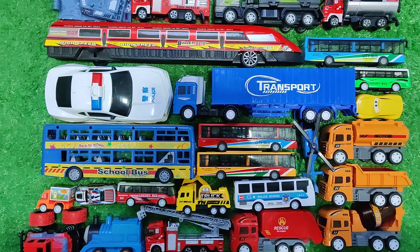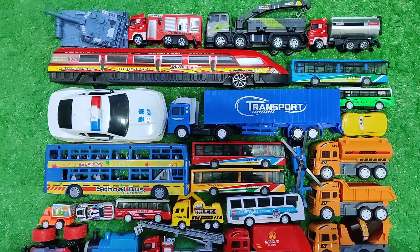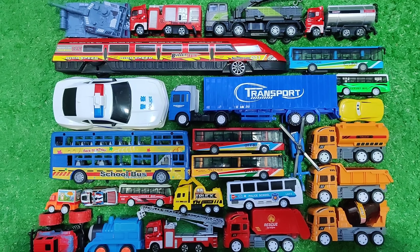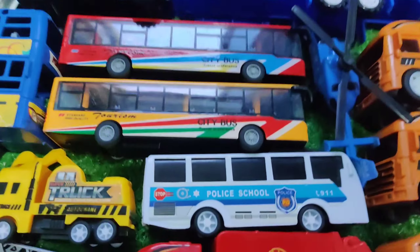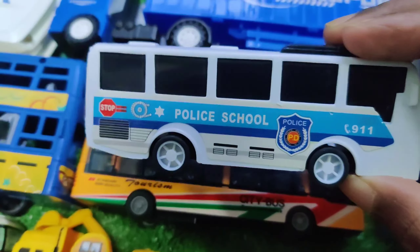Hello friends, welcome back to new video. Look at that friends, lot of car — all car is different different. Let's see one by one. This is police, a small bus.